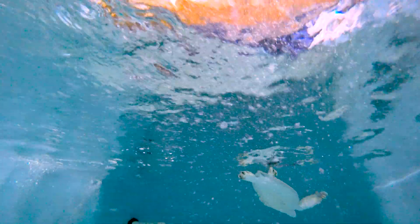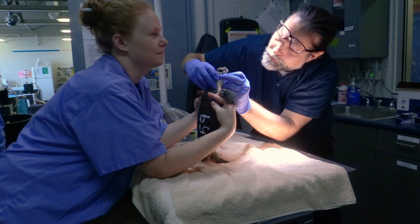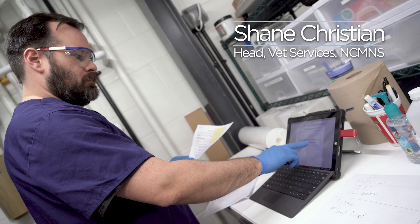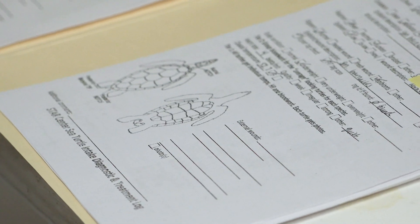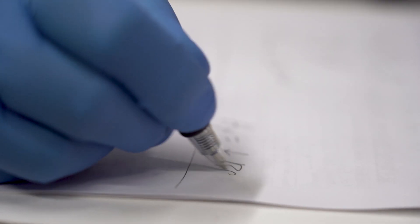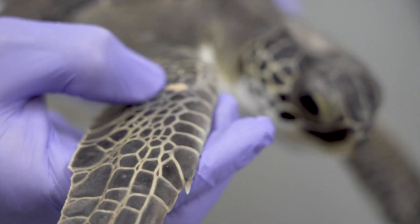We're going to go through right now and get a good look at them. We've already done exams — I just want to check out and make sure everybody looks okay after travel. Shane's reading their history, their medical record. We have a few that had eye lesions and a few that had some bumps and lumps that need to be looked after.